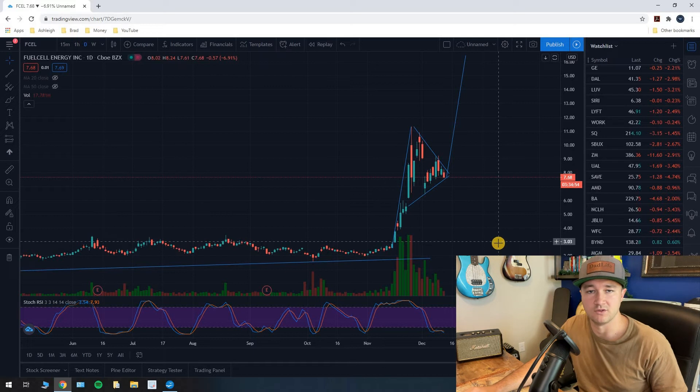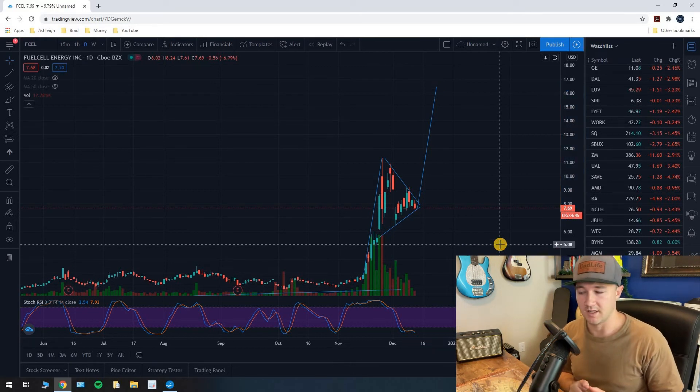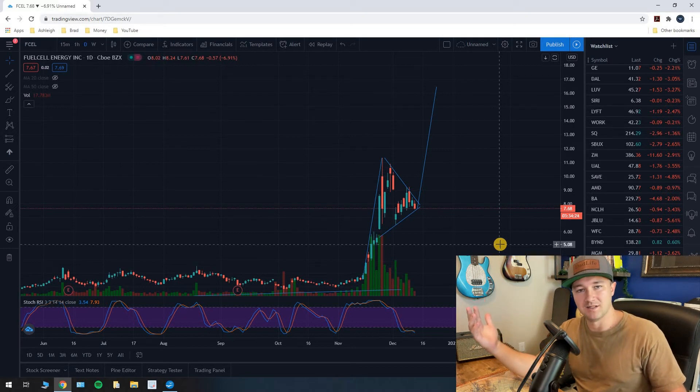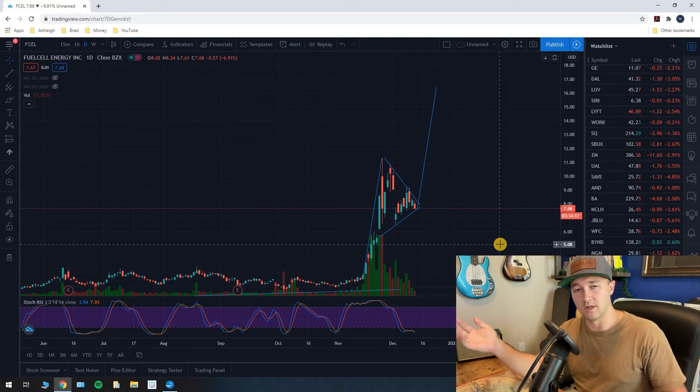We are currently trading at seven dollars and sixty-eight cents, and this projection has us going to sixteen dollars and forty-four cents. That is more than a hundred percent upside — you are talking about doubling your money. There's about a 55% chance of this happening, so this isn't guaranteed. Chart pattern analysis just doesn't work like that — nothing is a hundred percent. The probability is a little lower than a more typical chart pattern, but the potential return of 100% is massive.